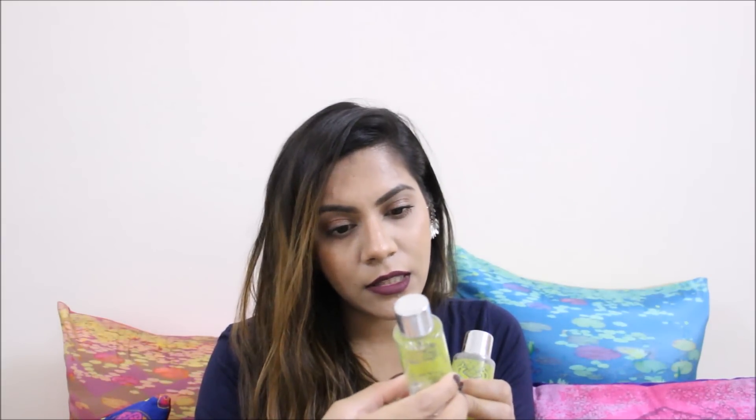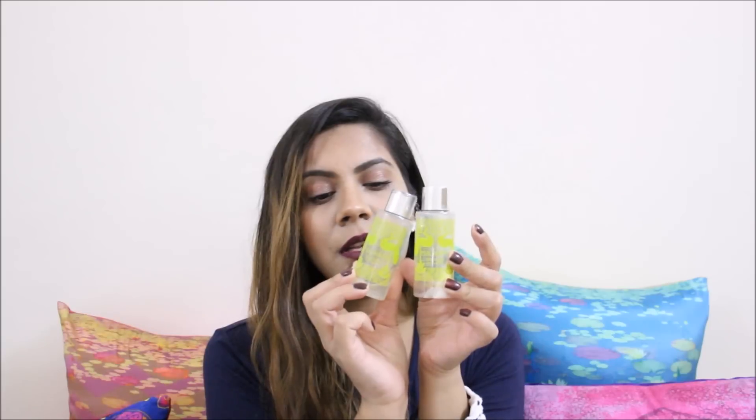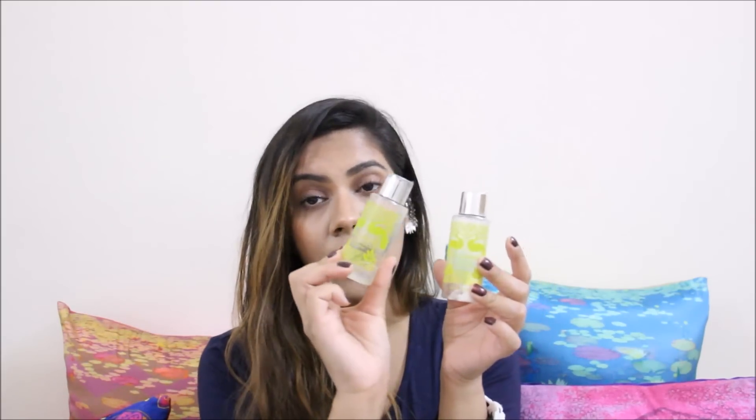Next is the Malvara body wash, which I got as a set — I think it was in Fab Bag. I loved the shower gel but I did not like the cream as much; it wasn't that moisturizing. It's nice if you're looking for a foresty kind of feel in your bath — it literally feels like you're standing under a waterfall. I'm not going to repurchase it because from what I remember it was really costly.